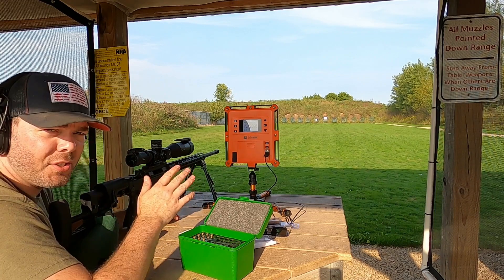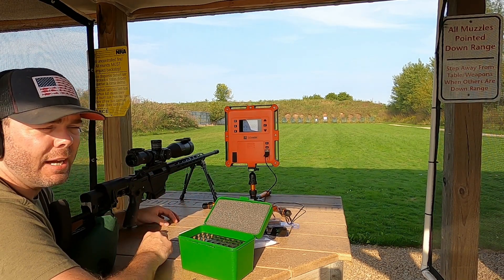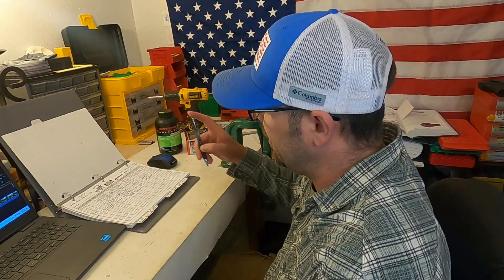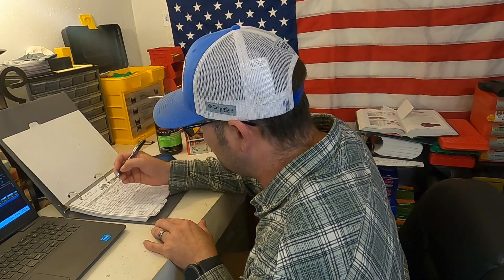Those are some awesome groups. The 43.0 grain load is pretty impressive in regards to group size. The extreme spread and standard deviation numbers are a little higher than what I'd like, but the group doesn't lie — it is fantastic. At only .41 MOA for 5 shots I'm happy with that. This is a recipe I'm going to write down in my book because it's something I'm going to end up using down the road.